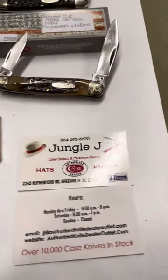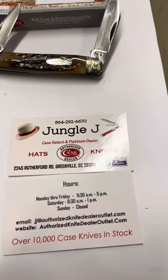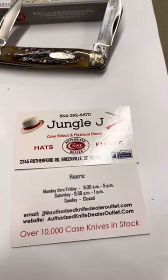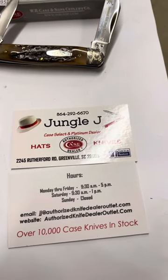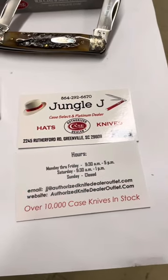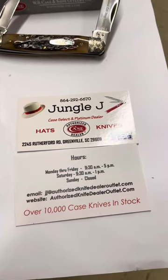As always, if you see something you're interested in, be sure and give us a call at 864-292-6670. Be sure and visit our website at authorizedknifedealeroutlet.com, and remember to like us on Facebook. Thanks again and have a blessed day.